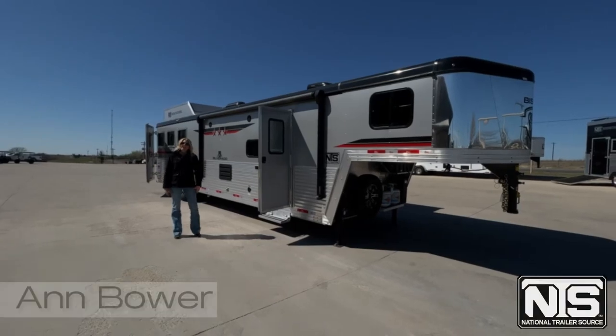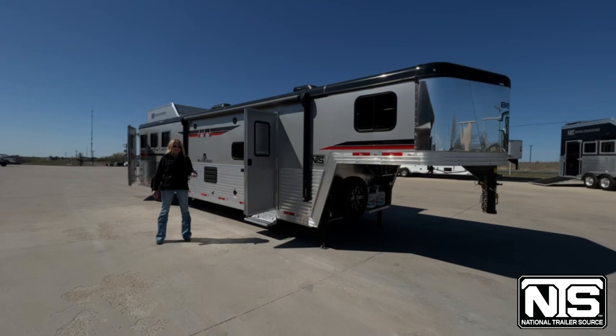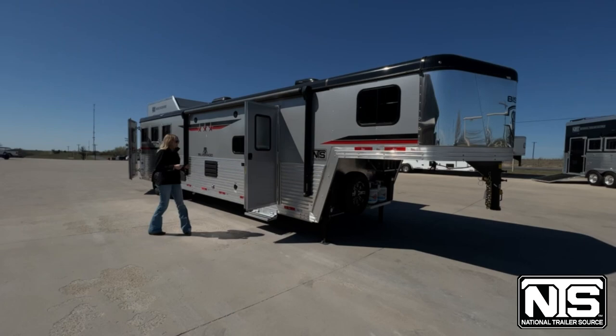Hey guys, this is Ann. I'm here at the National Trailer Source lot in Decatur, Texas. Just wanted to show you guys this brand new 2023 Bison. It's a three horse, it's a 13 foot, and I wanted to show you some of the new details that Bison is introducing this year. So let's check out the exterior here.